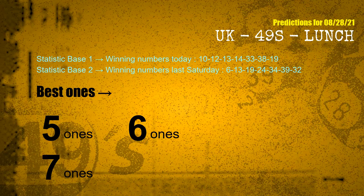According to the statistics above, with today's winning numbers 10, 12, 13, 14, 33, 38, 19 and last Saturday's winning numbers 06, 13, 19, 24, 34, 39, 32, the frequent following ones are units digits 5, 6, and 7.